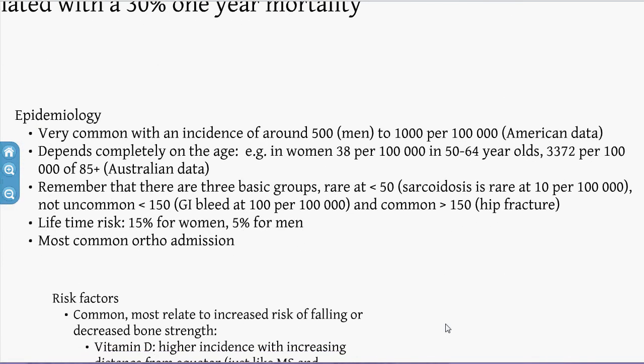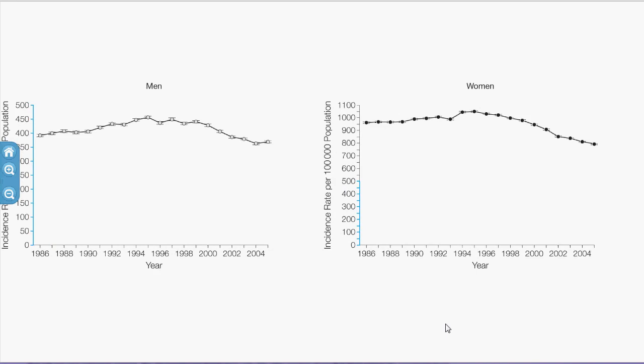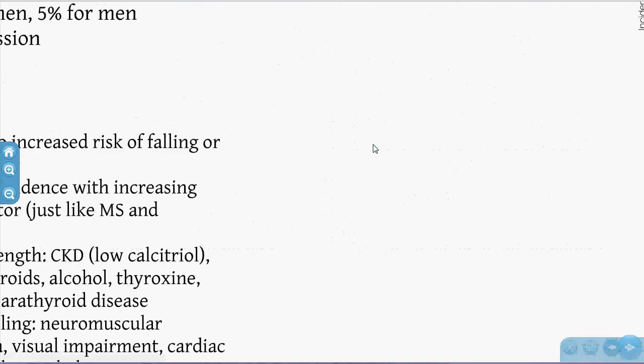In terms of epidemiology, I like to think of rare, uncommon, and common at rates of below 50, 50 to 150, and more than 150 per 100,000. Hip fractures are the most common orthopaedic admission reason, with incidence rates for men and women of about 400–500 per 100,000 per year. The rate is higher in women of a particular age group and obviously depends on age.